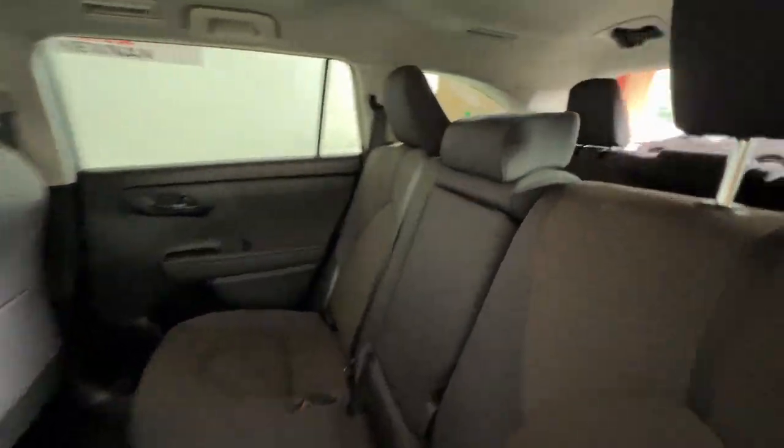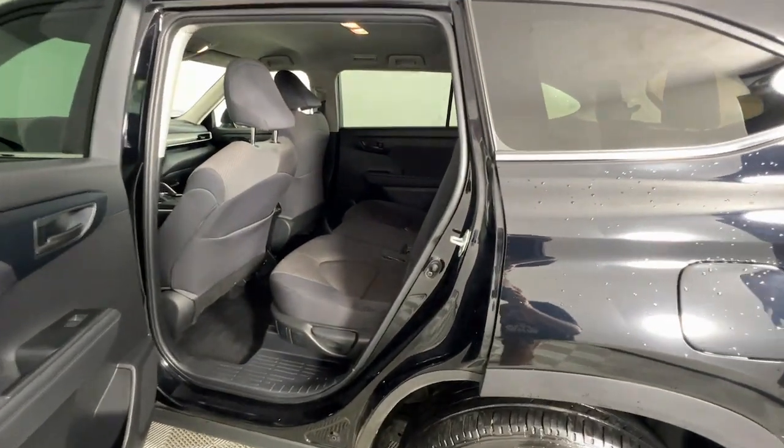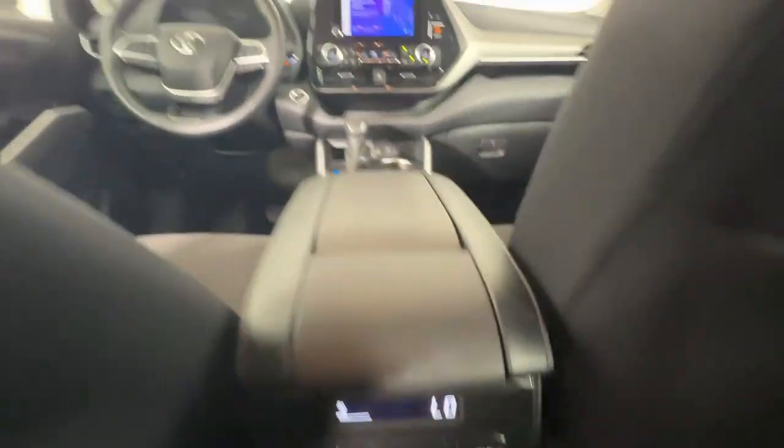Keyless entry, backup camera, power liftgate, heated mirrors, fog lamps, satellite radio, aluminum wheels, third-row seat, alarm.